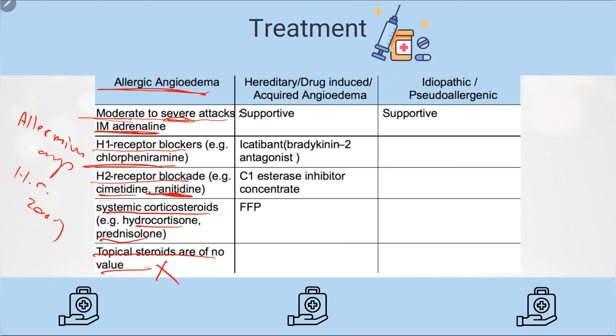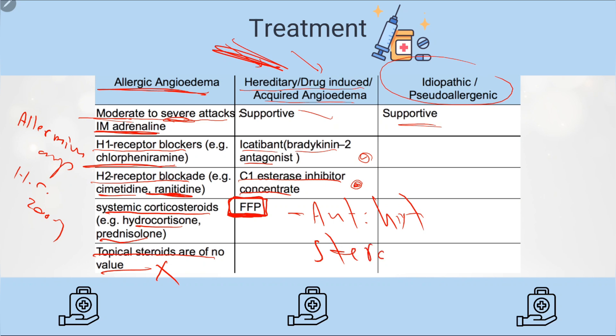For hereditary, drug-induced, or acquired angioedema, treatment is usually supportive. If available, icatibant (a bradykinin-2 antagonist) or C1 esterase inhibitor concentrate can be used, but these are often unavailable. The replacement is fresh frozen plasma, which contains these factors — give FFP for suspected hereditary or drug-induced angioedema. One key feature of hereditary angioedema is that it is not responsive to antihistamines, steroids, or even adrenaline.